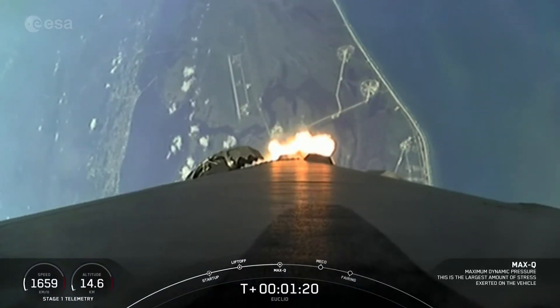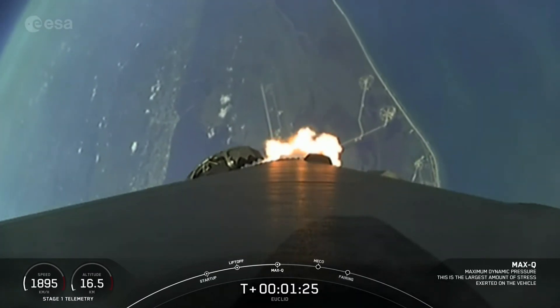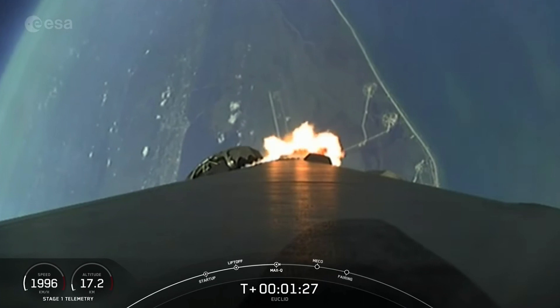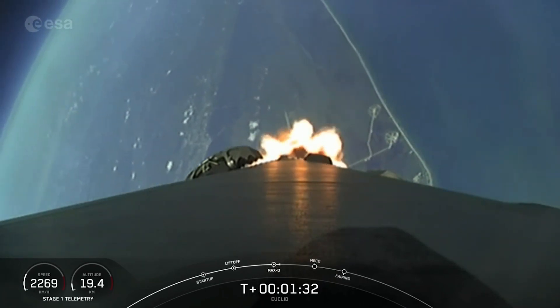And great news. We have passed through max-Q, getting some excellent views there on your screen. Next up, we have a few events happening back-to-back. That will be MECO, stage separation, and SES-1.